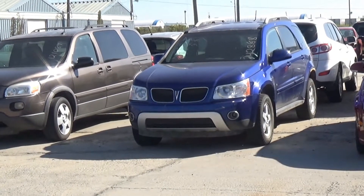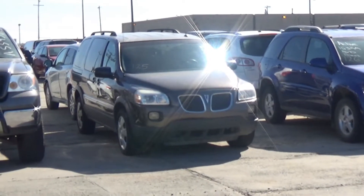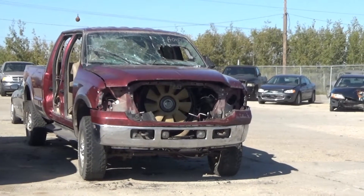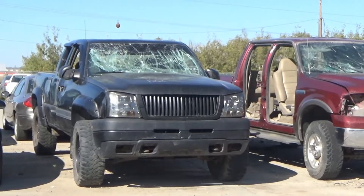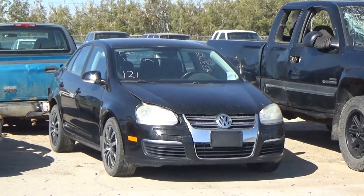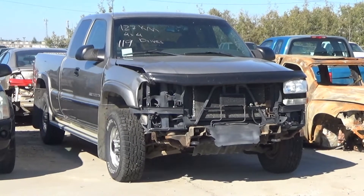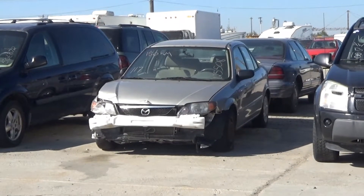Lot number 127 is an 06 Volkswagen Jetta, AOD, loaded, power heated seat, 74K. Lot number 126 is an 07 Pontiac Torrent, V6 AOD all-wheel drive, loaded, 153K, it's active. Lot number 125 is an 08 Pontiac Montana, V6 AOD, loaded. Lot number 124 is an 05 Ford F-550 XLT crew cab short box, V8 AOD 4x4, loaded. Lot number 123 is an 05 Ford F-350 Lariat crew cab, turbo diesel AOD 4x4, loaded, power heated seat, backup sensors. Lot number 122 is an 03 Chevy Silverado 2500HD four-door short box, 6.6 liter Duramax turbo diesel AOD 4x4, loaded, power seat. Lot number 121 is an 06 Volkswagen Jetta TDI, turbo diesel AOD, loaded, power heated seat, 130K.